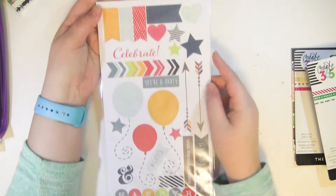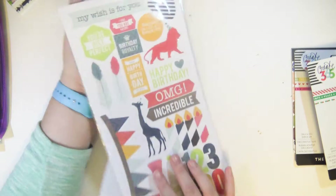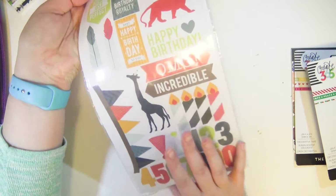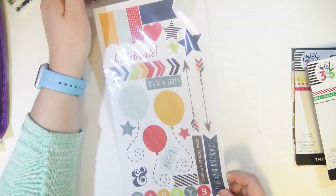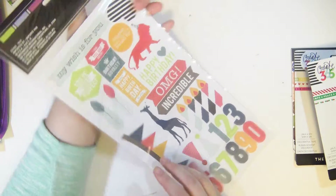I have one more Mambi sticker book buried in this pile somewhere — you'll see it later. In total I got two of the sticker books as gifts and two I purchased at Michael's myself. I also got some dollar tree gift cards and used them on stickers from the Dollar Tree. It's like winning the jackpot when you find good stickers there.